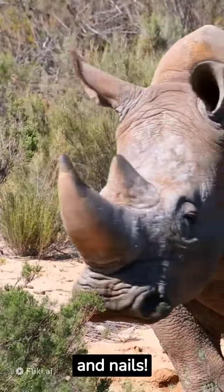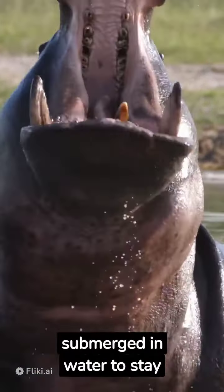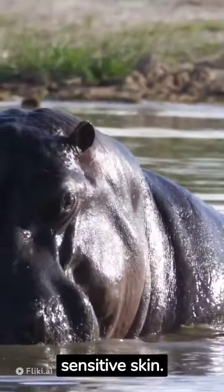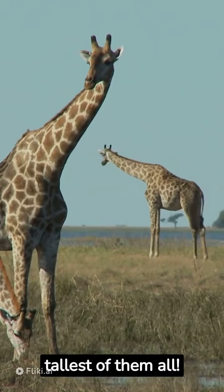Say hello to the hippopotamus, a massive herbivore that spends most of its time submerged in water to stay cool and protect its sensitive skin. Get ready to marvel at the majestic giraffe, the tallest of them all.